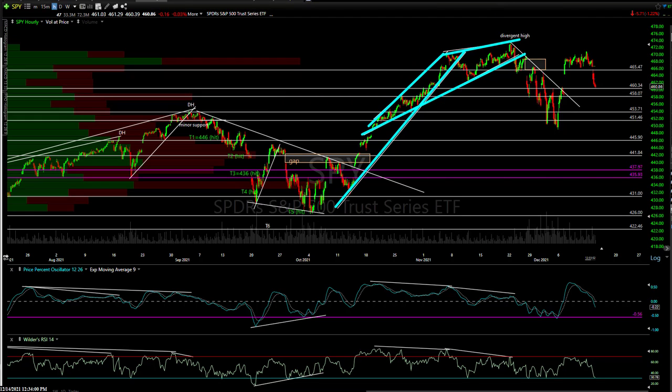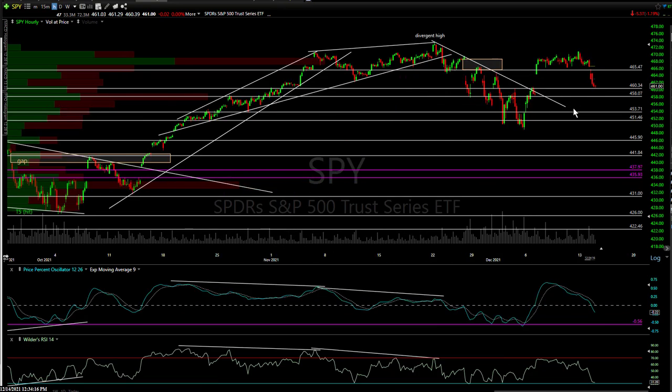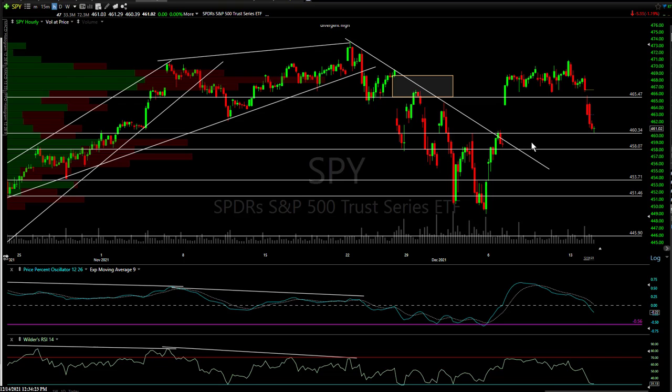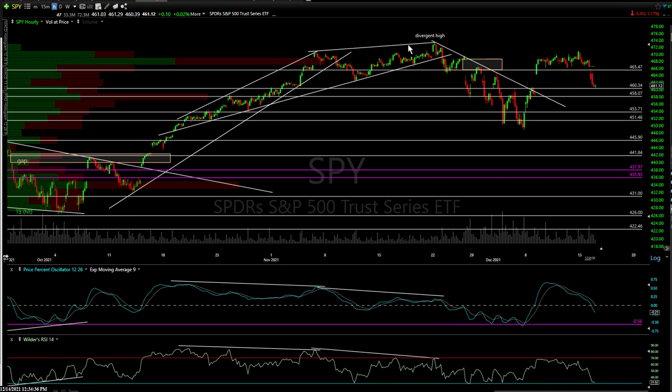You had the first uptrend line — that was sell signal number one — and then we broke a secondary trend line for sell signal two. Then we took out 465.50, which was support. We bounced up, but we're back down. It's all about these gaps. SPY is backfilling the gap right there. Technically speaking, the gap is where we closed the previous day. You have these two candles here, and that's what I like to use as support. SPY, the S&P 500 ETF, is at support.